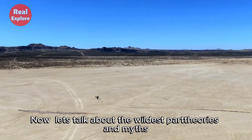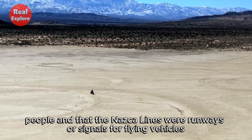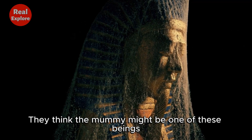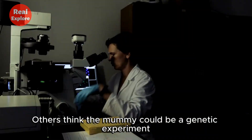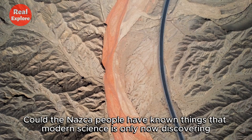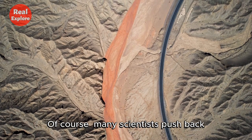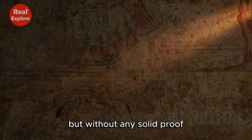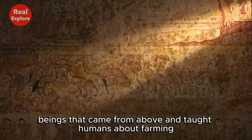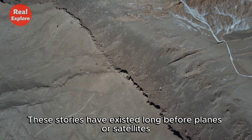Now let's talk about the wildest part — theories and myths. Some people believe that aliens visited the Nazca people and that the Nazca Lines were runways or signals for flying vehicles. They think the mummy might be one of these beings, left behind thousands of years ago. Others think the mummy could be a genetic experiment created by a long-lost civilization with advanced knowledge. Could the Nazca people have known things that modern science is only now discovering? Many scientists push back, saying the alien theory is fun but without any solid proof. Still, legends in the area speak of sky people — beings that came from above and taught humans about farming, astronomy, and life. These stories have existed long before planes or satellites.